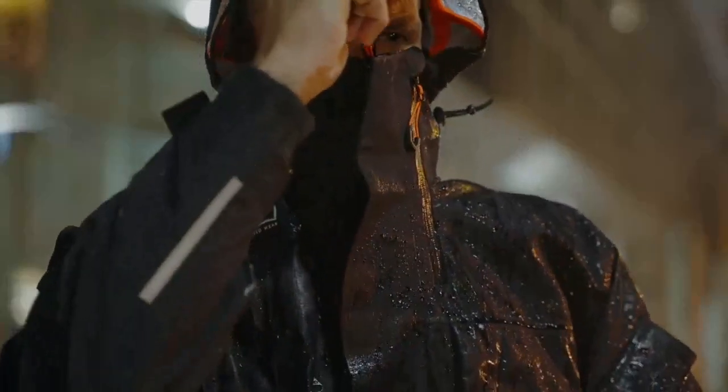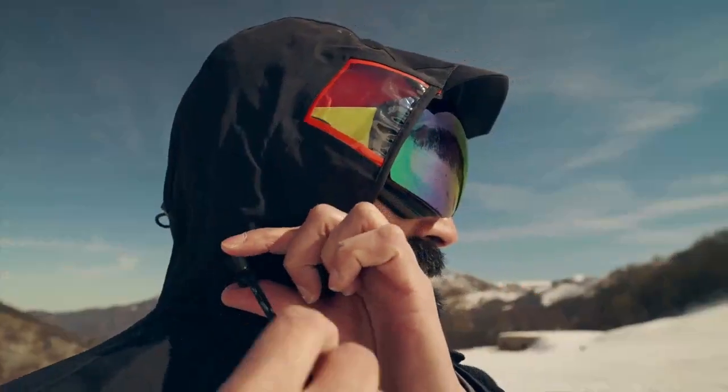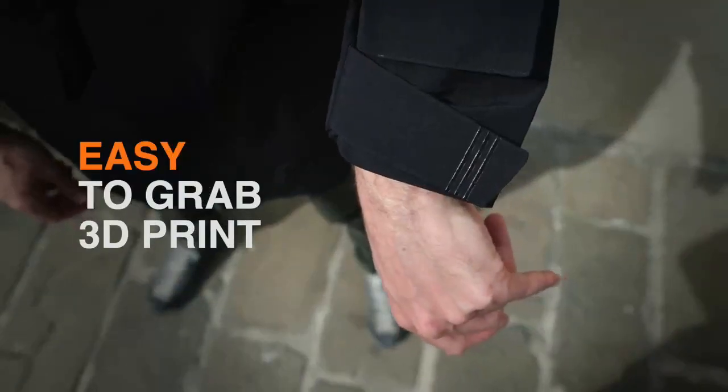The high neck and hood peak are designed to stop wind and water. For all weather conditions: three-way adjustable hood, cuff, and waist regulator.